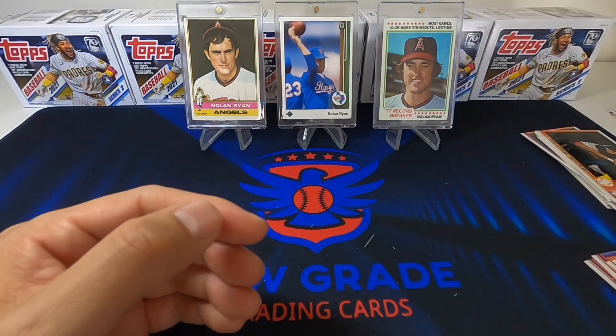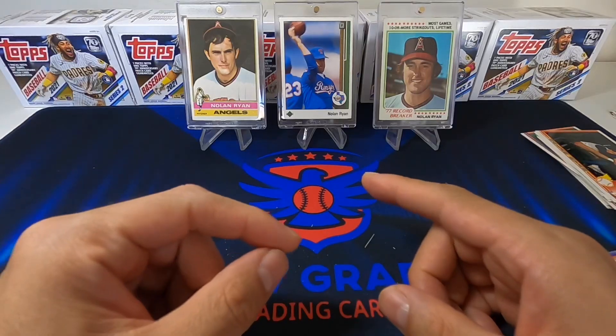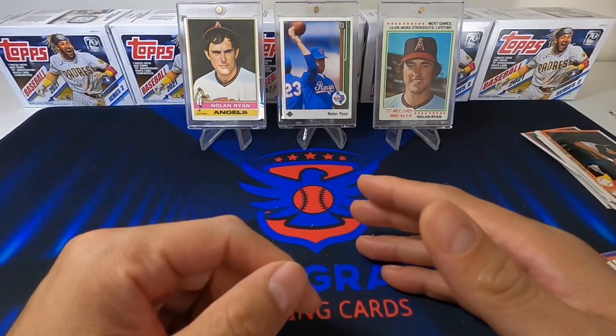Alright guys, I hope you enjoyed this video. Be on the lookout for the Topps Finest break. Thank you!